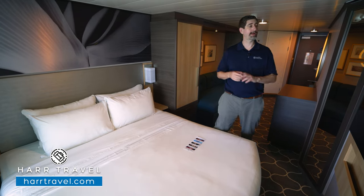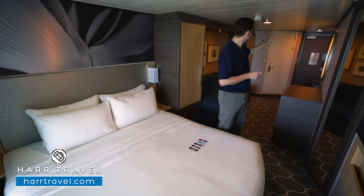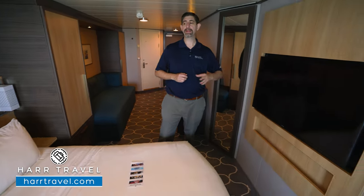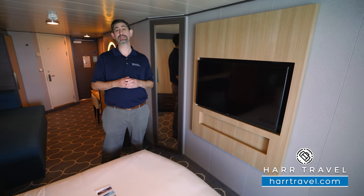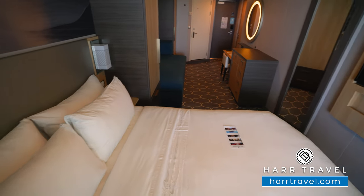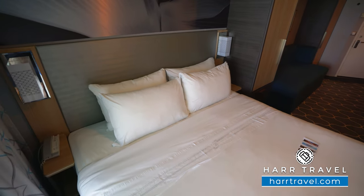One of the differences with the connecting balconies is you're going to have your floor-to-ceiling mirror here that you can use to get ready — on the other ones, it's over where the door is. You've got your large flat panel TV, which is fully interactive, so you can see what's going on throughout the ship in addition to watching television or videos on demand. On this side of the bed, you do have a USB plug, perfect if you want to charge a device or utilize a CPAP machine.